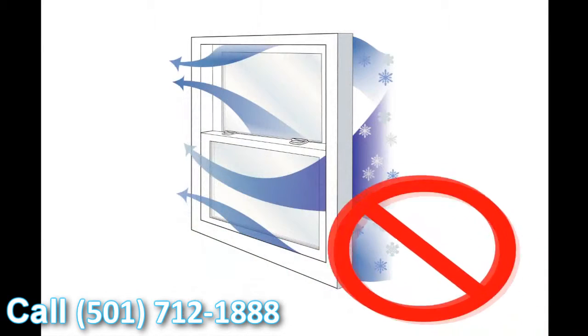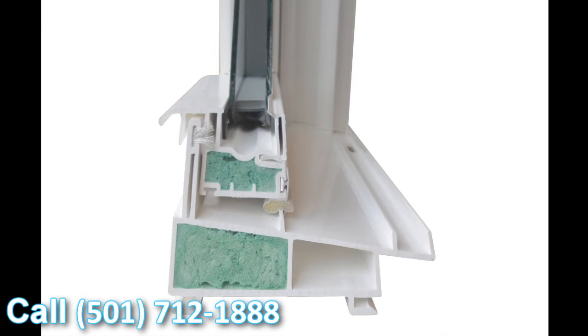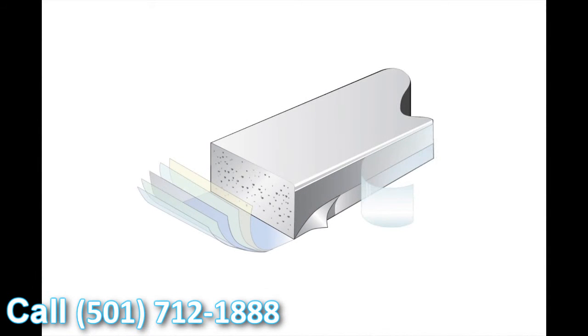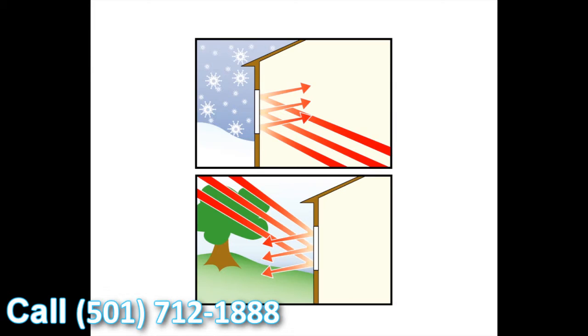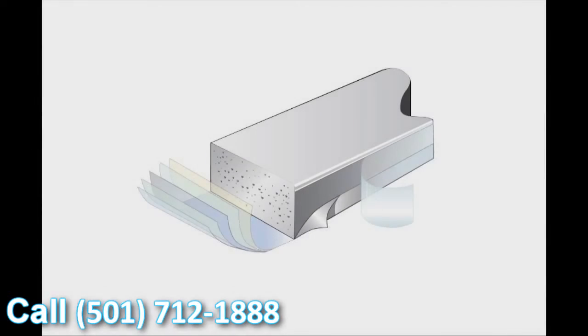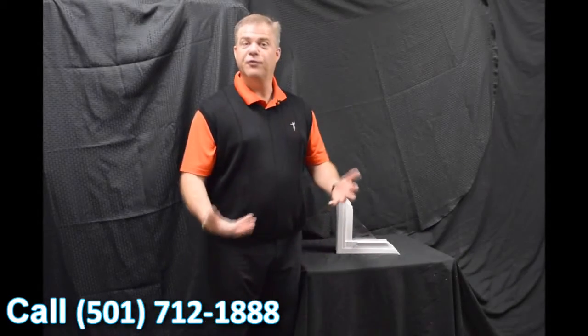The last feature is the super spacer system. It's a non-metallic glazing system, so there's no transfer of heat or cold. It's also the only dual-seal glazing system on the market today, giving you great energy performance and protection against heat and cold conductivity towards the inside of the house. Thank you for investing your time with me today and learning a little bit about windows.